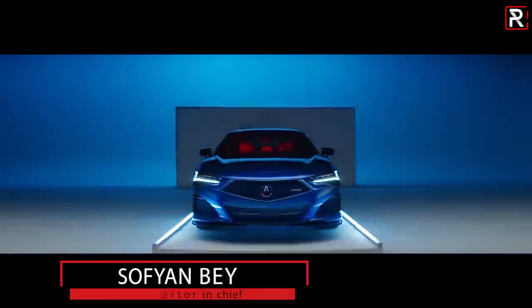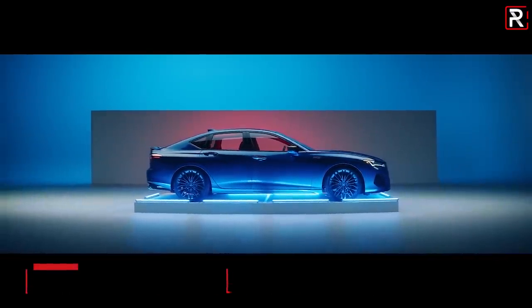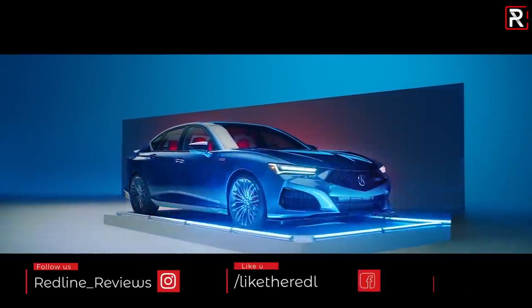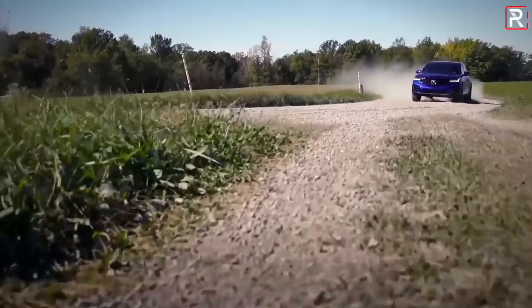Well hello and welcome again to my office slash studio just outside the DC area. Today we are going to be taking an in-depth look at the brand new 2021 Acura TLX. This hot new sports sedan has been on everyone's mind for the last two years. Acura was first starting to tout that the Type S was coming about two years ago when I first drove the new RDX.